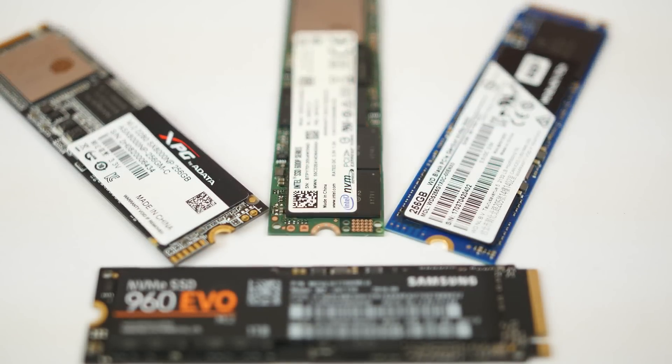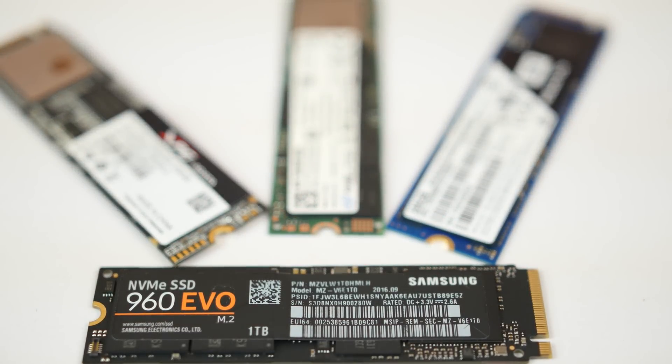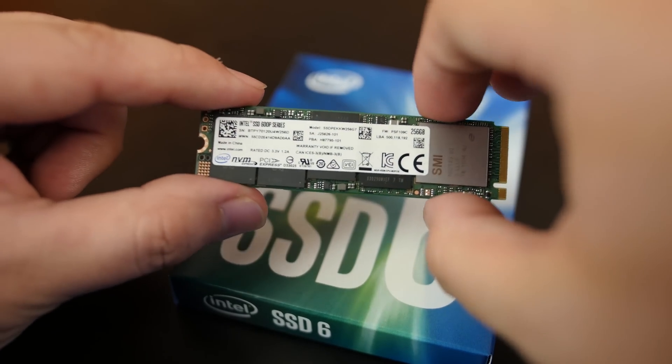The best part about NVMe SSDs now is that they're finally more mainstream. There's a lot more choice in terms of different brands — not just Intel or Samsung, but also WD and ADATA. Some are great bang for buck like Intel's 600p series, and some are performance beasts like Samsung's 960 Pro lineup. No matter what NVMe SSD you go with, know that NVMe has significant improvements in speed. Here are some of our picks for NVMe SSDs that you should check out.